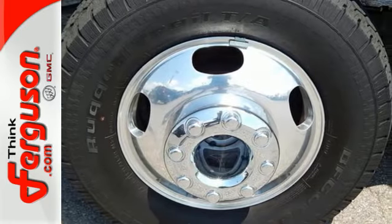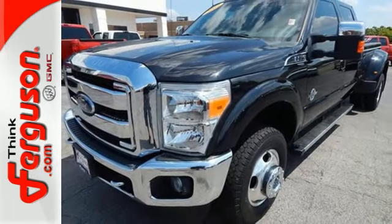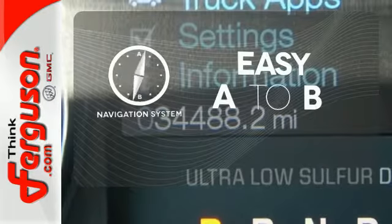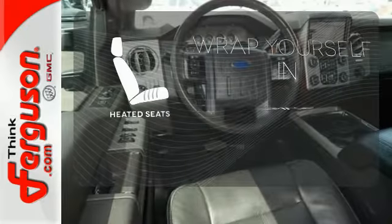The interior is equipped with an AM-FM stereo, tilt and telescoping steering wheel, and multiple airbags. Climb any mountain — this vehicle has four-wheel drive. Feel confident getting from point A to point B with the navigation system. Warm off the chills with the heated seats.